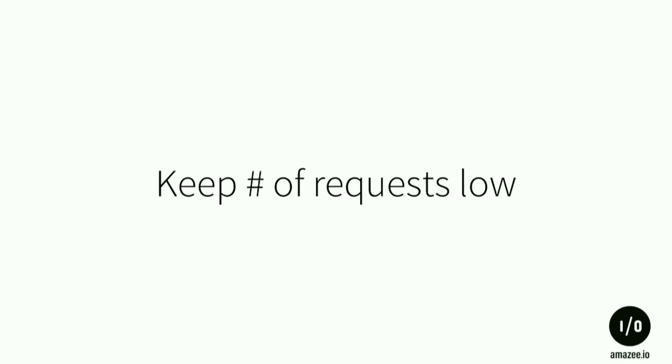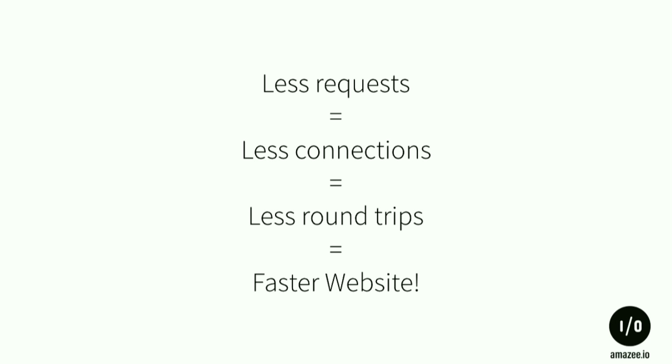You should keep your number of requests pretty low. Less requests mean less connections to the server, less round trips, and that equals a faster website. With Drupal you do that by using CSS and JavaScript aggregation — all your files are compacted into one file, so you do just one round trip.